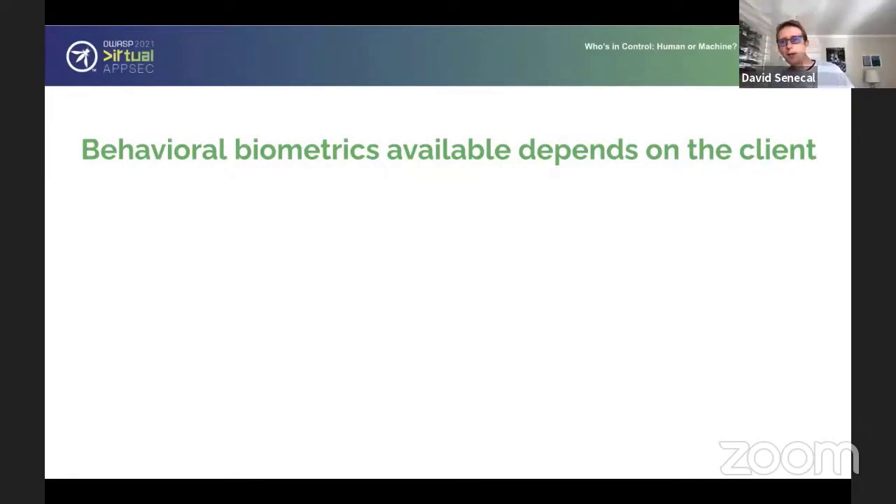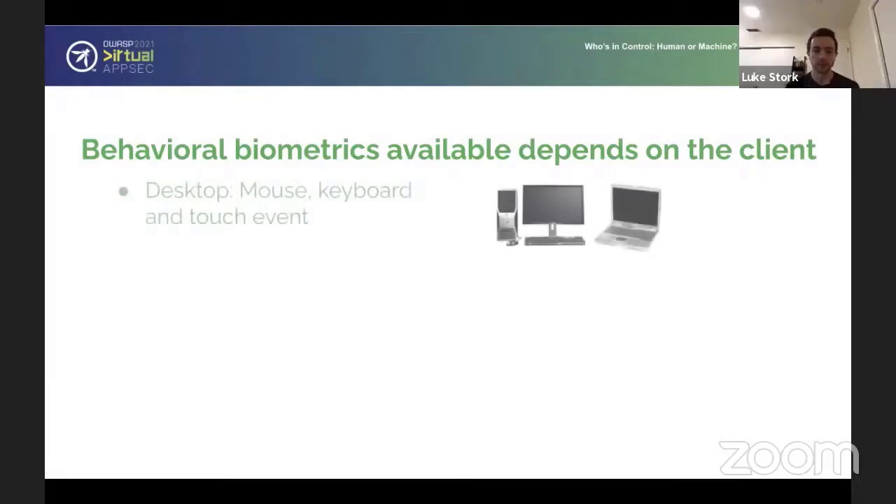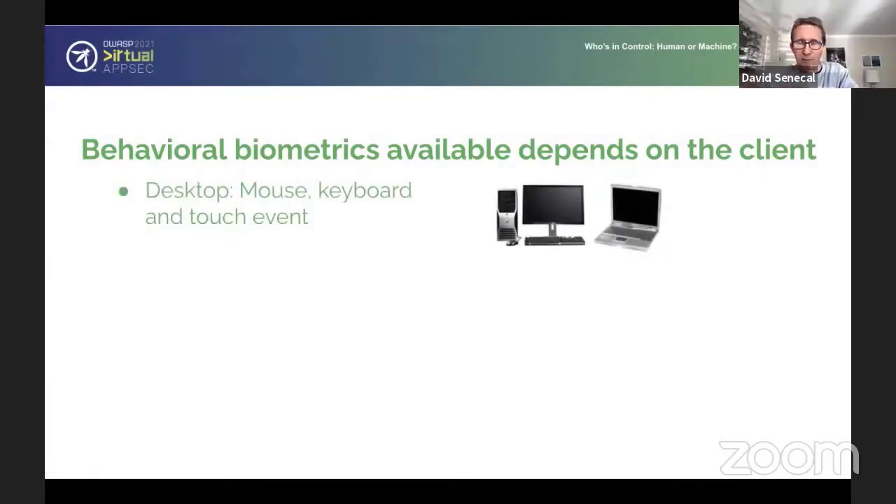Now let's talk about behavioral biometrics — the sort of data points we want to collect, depending on the type of client. There's a big difference between desktop, laptop, browser, mobile devices, and in our case at Arcos we're actually dealing with game consoles and smart TVs. The interaction with those types of devices is completely different. What does it look like from the point of view of desktop and laptop — the more traditional devices?